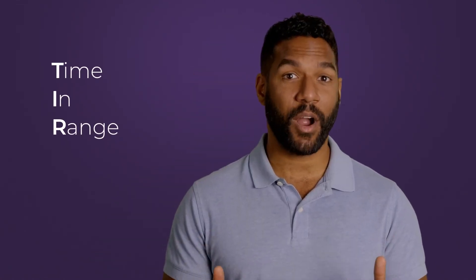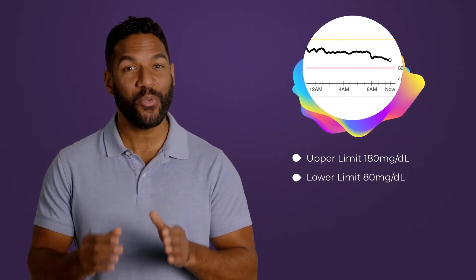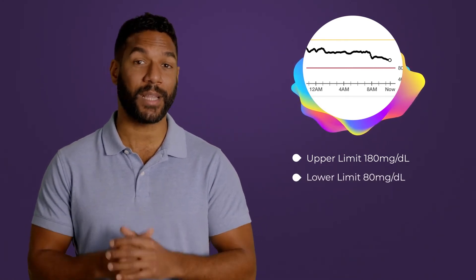Time in range, or TIR, is the percentage of time throughout the day that your glucose levels stay within a healthy range. A high TIR means that you're avoiding glucose spikes, which is a sign you are making progress towards a life without diabetes.